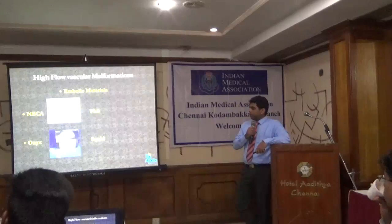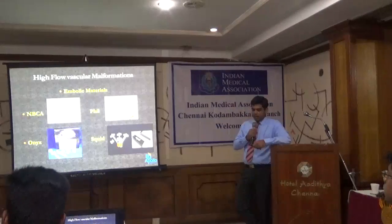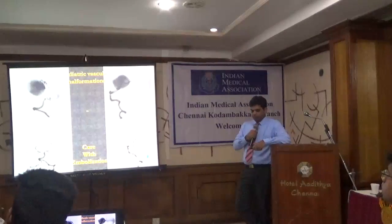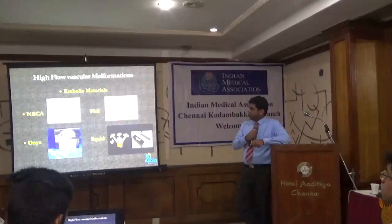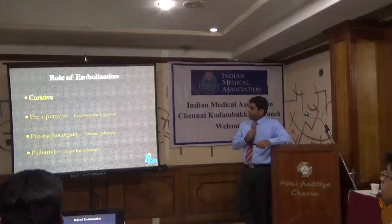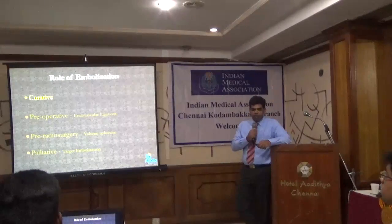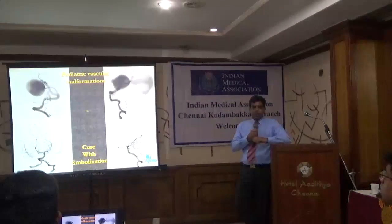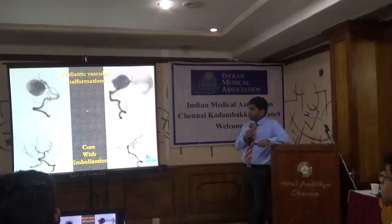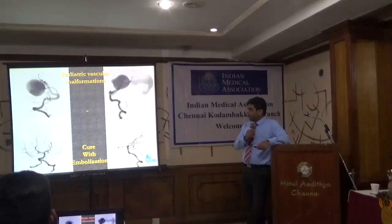We have various embolic agents today. The four common ones include NBCA, which was the first embolic agent used — it's just like a crazy glue (like Fevikwik). You mix it with contrast material and inject it into the blood vessel; it immediately reacts and closes the vessel. The other three embolic agents — Onyx, PHIL, and Squid — are like lava: you put them in the blood vessel and they slowly creep, filling the vascular spaces and obliterating the AVM. The role of embolization may be curative. Here is a pediatric mural-type vein of Galen malformation — a child presenting with congestive heart failure with a large venous sac and multiple feeders. After one session of embolization, the AVM is completely cured.